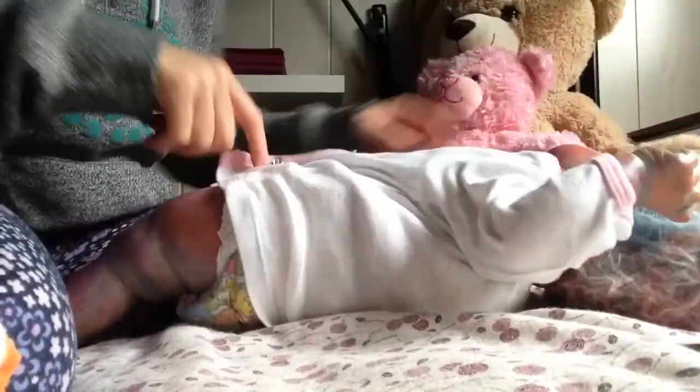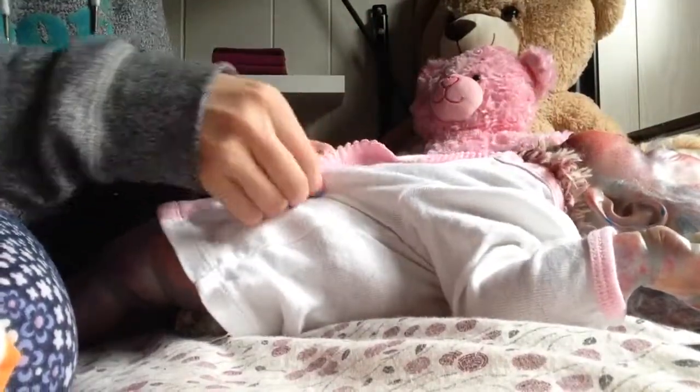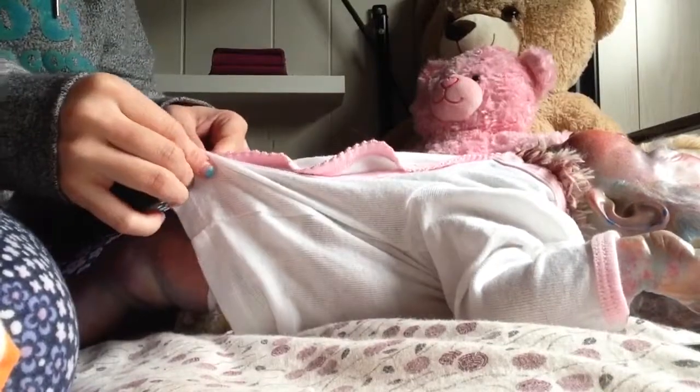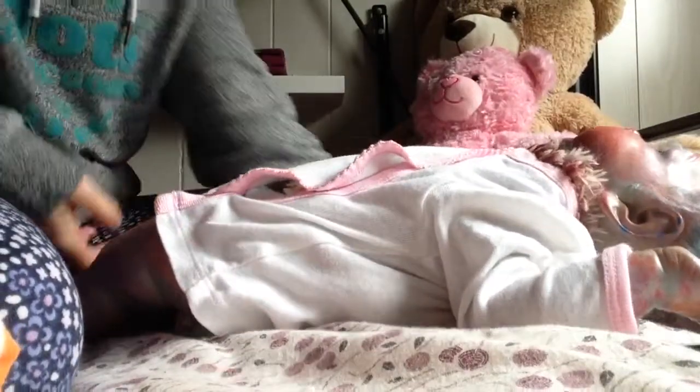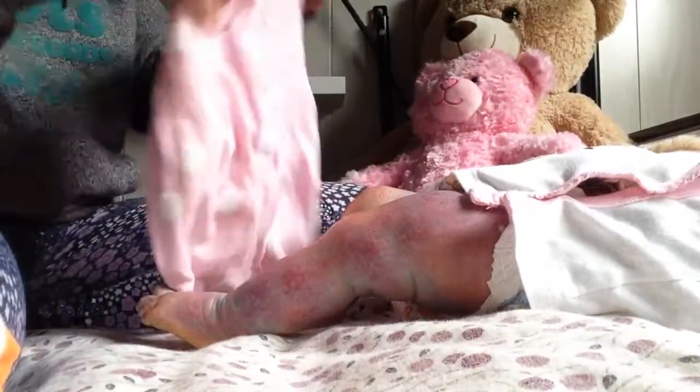And my little monster loves birds. So this might actually be a little bit big on her. But this is what the shirt looks like — you can't really see. And the pants are just polka dots.